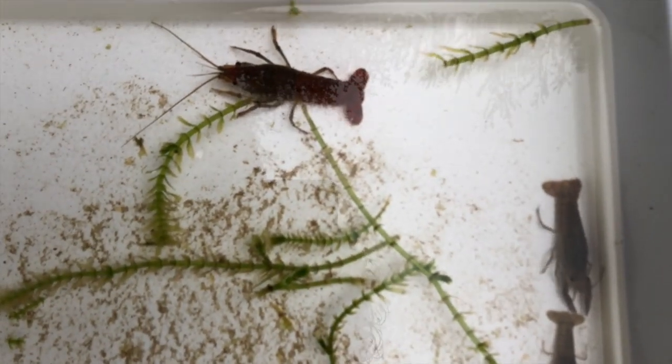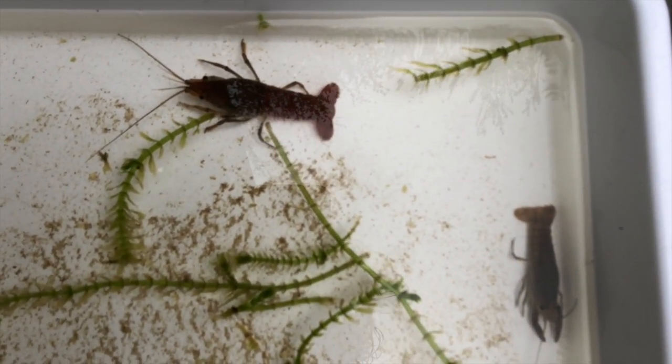What behavior does the crayfish have for getting food? We didn't really see this in our videos, but crayfish are nocturnal animals, so one of their behaviors is that they hunt at night.